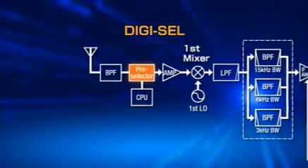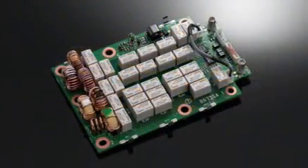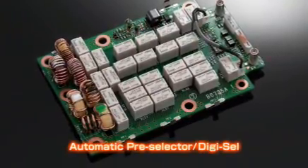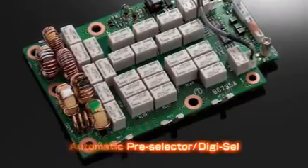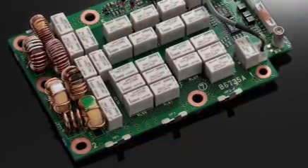The DigiCell function rejects unwanted suppression by out-of-passband interference at the primary stage of signal processing. Within the HF bands, it automatically tracks the intended signal at a minimum of 2 kHz steps, keeping the preselector's bandwidth centered on the operating frequency.